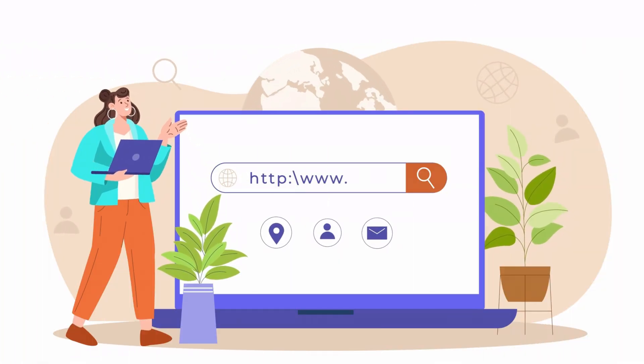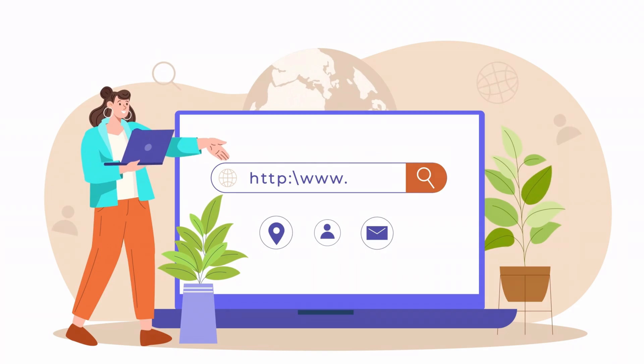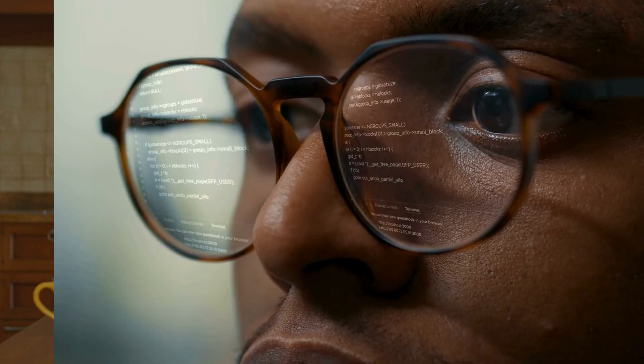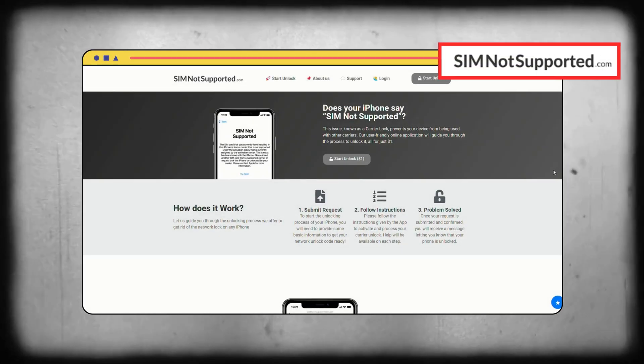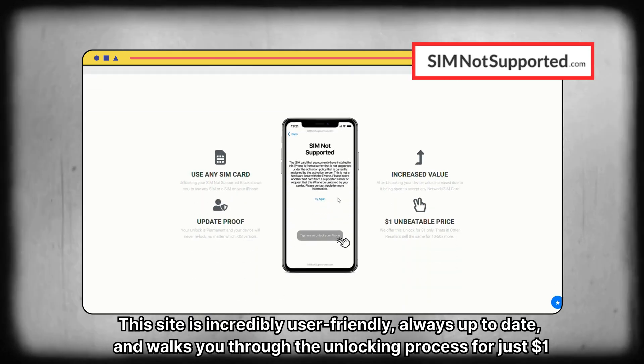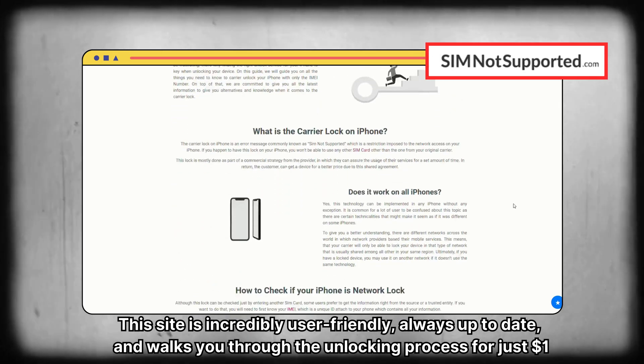Let's talk about some of the popular services you might have come across while trying to solve the SIM-not-supported problem. Maybe you've already seen a few of these names. One of the top options out there is SIM-not-supported.com. This site is incredibly user-friendly, always up-to-date, and walks you through the unlocking process for just $1. It's a solid choice if you're looking for something straightforward.